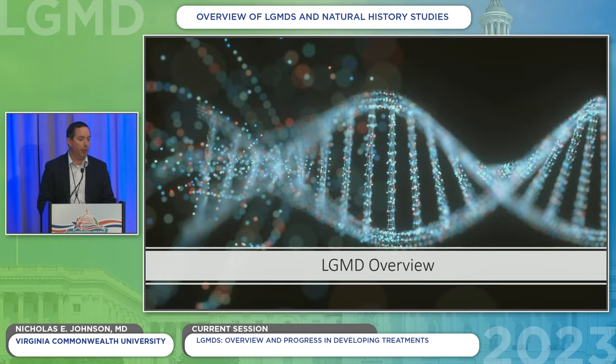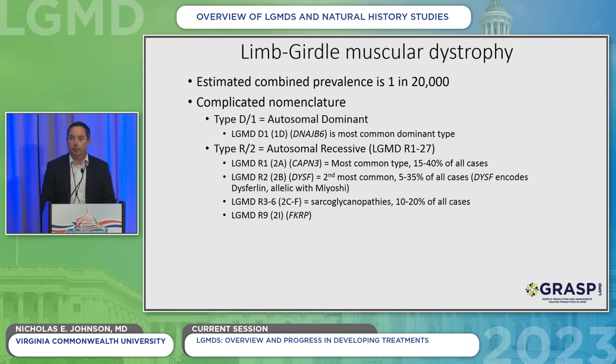So first, just to make sure that everybody starts from the same place: limb girdle muscular dystrophy combined — the muscular dystrophies — has an estimated prevalence of about 1 in 20,000. That makes it the fourth most common form of muscular dystrophy. It has a fairly complicated alphabet soup of naming. Typically, if you are talking about a type D or type 1, that's a dominant form, passed every generation. A type R or type 2 is recessive, which is by far and away the most common, requiring two bad copies of the gene to have the disease.